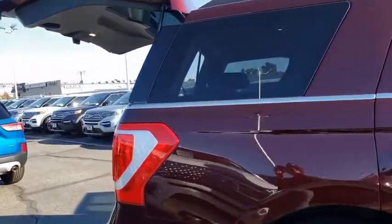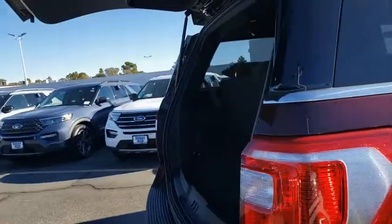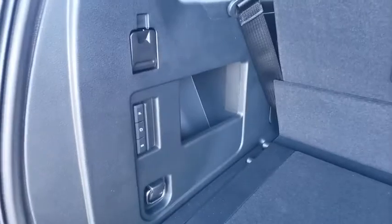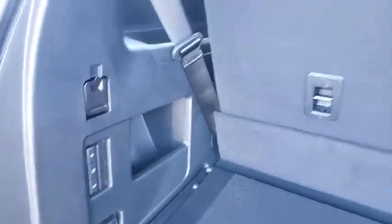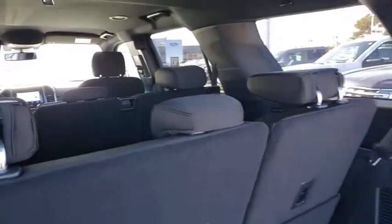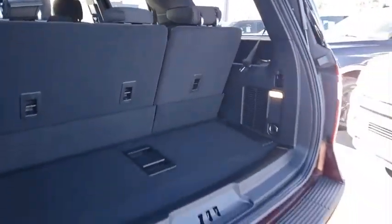Here are some of this vehicle's great options. Traction control, dual airbags, leather-wrapped steering wheel, alloy wheels, power steering, four-wheel disc brakes, universal garage door opener, compass, fog lights, power windows, electronic stability control.